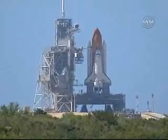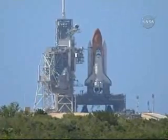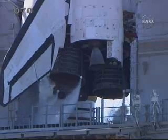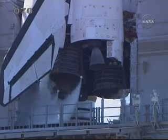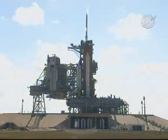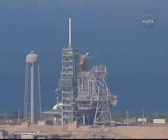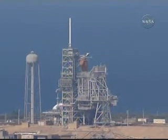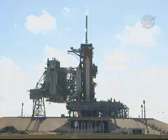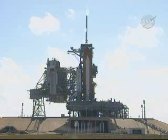T-minus one minute, 30 seconds to launch. T-minus one minute and counting to the launch of Space Shuttle Discovery. T-minus 50 seconds. Transferring to the shuttle's internal power now.